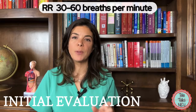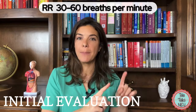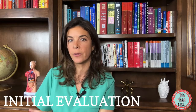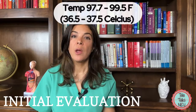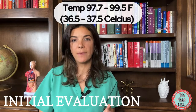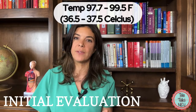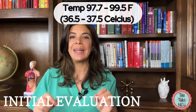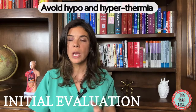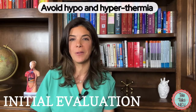A normal respiratory rate is between 30 and 60. It can be a lot faster when they're first born and then slow down after the first few hours. The auxiliary temperature is normally 97.7 to 99.5 Fahrenheit, which is 36.5 to 37.5 Celsius. It is really bad for babies to either get too hot or too cold, so go out of your way to make sure that babies are always at the perfect temperature.